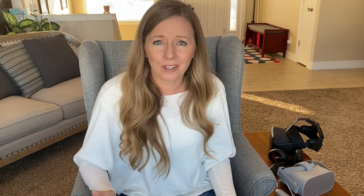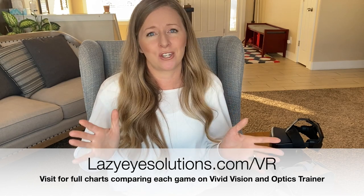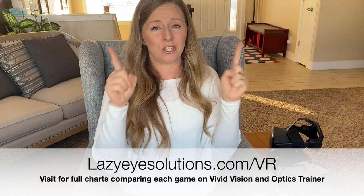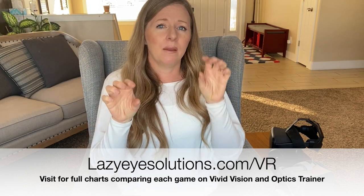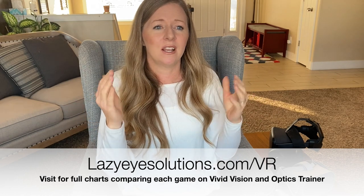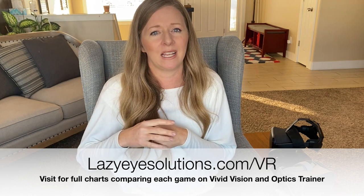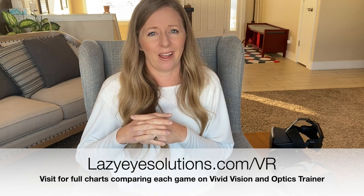Good luck with your journey. I am a chart person, so I went through every single game in both Optics Trainer and Vivid Vision, played them on each headset, and wrote down the exact differences I saw between the Oculus Go and the Oculus Quest. If you want to see those charts and see the differences game by game, go over to my website at lazyeyesolutions.com/VR. Hope to see you soon.